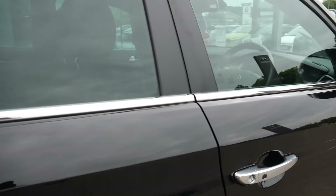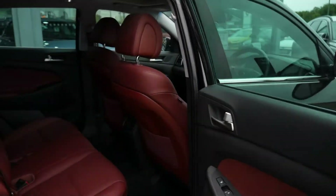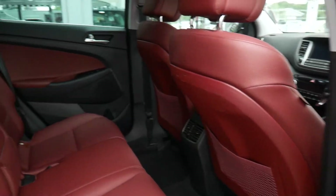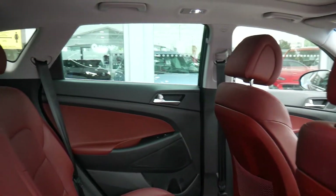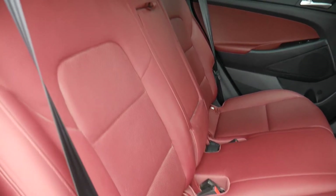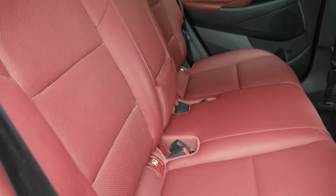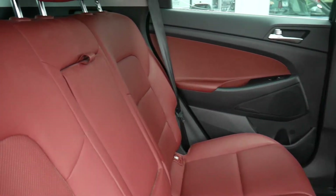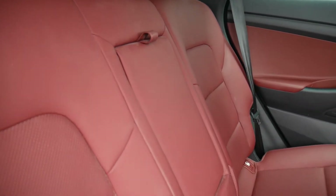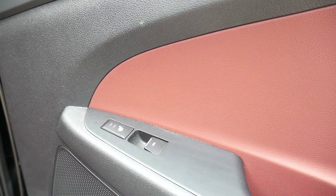If we move into the rear passenger compartment — as you can see there's loads of leg and headroom. You've got three full seatbelts across the back and isofix fittings on the two outer seats. The two outer seats in the back are also heated, and there's also a centre armrest.